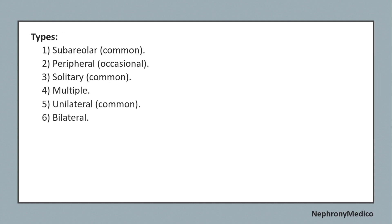Types include: subareolar, which is common; peripheral; solitary; multiple; unilateral; and bilateral.